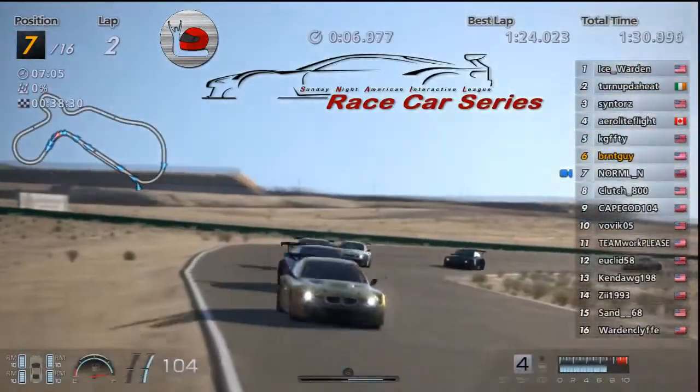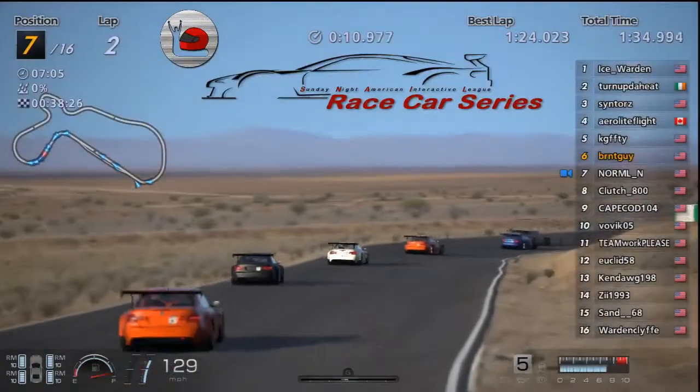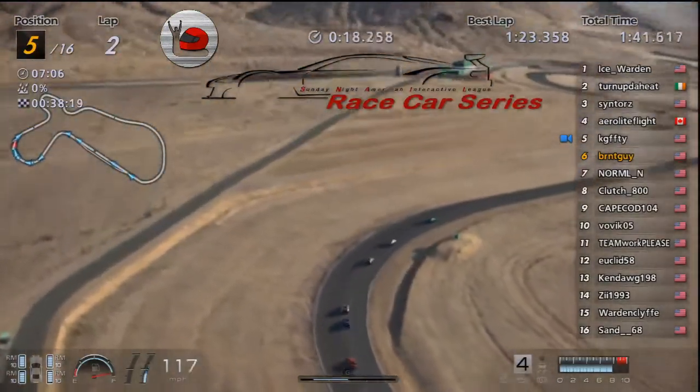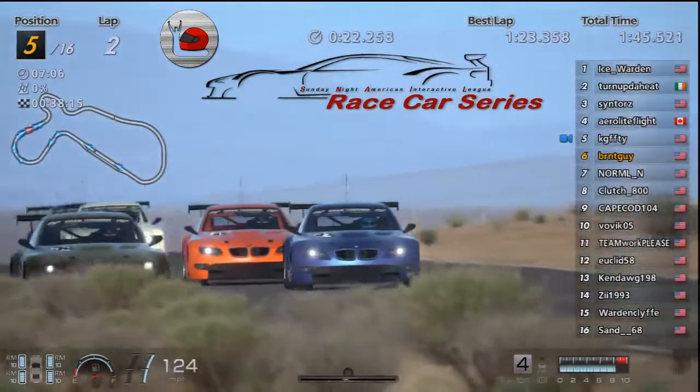Followed by Arrow, KG pushing hard, Burnt, Normal. Looks like KG is really trying to give Arrow something to think about.